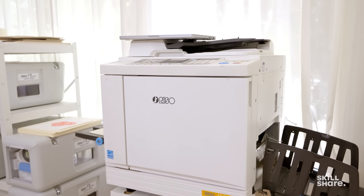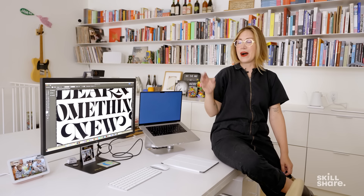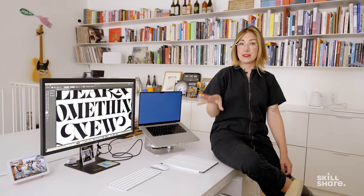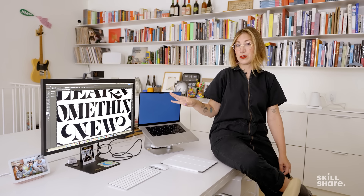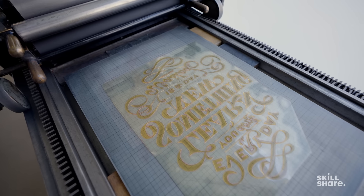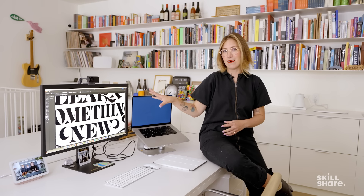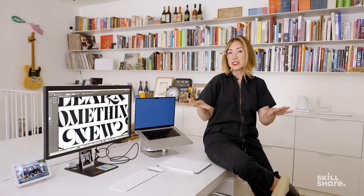For the Risograph, it doesn't have Wi-Fi capabilities because I think it's from like 2004, so I plug directly into it via an old printer port, but I can print straight from Illustrator. If I'm going to letterpress print, I have to send away to get photopolymer plates made. Photopolymer plates take my art and burn it onto a thin sheet of photopolymer that I can then use to do relief printing on the letterpress. I send my art away, it comes back in the mail, and then basically all I have to do is put my plate on the press, ink it up, and we're ready to rock and roll.